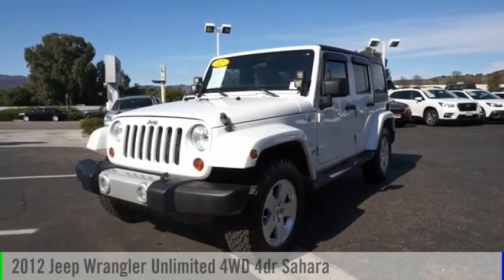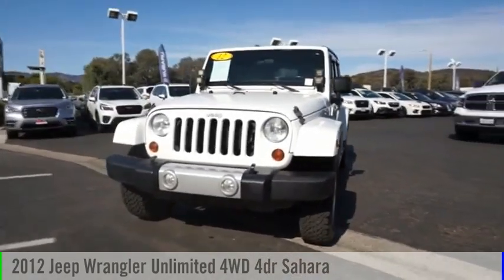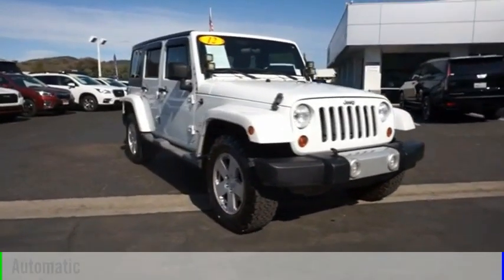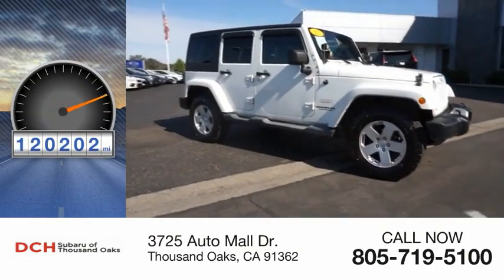Stop by and take a look at the 2012 Jeep Wrangler Unlimited. This vehicle is powered by a four-wheel drive, six-cylinder, 3.6-liter engine and comes with an automatic transmission. This vehicle has less than 125,000 miles.